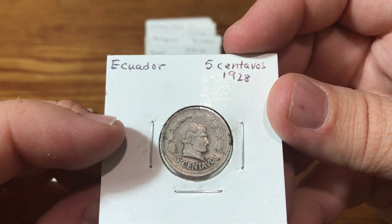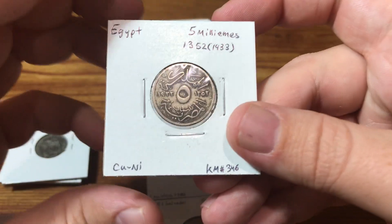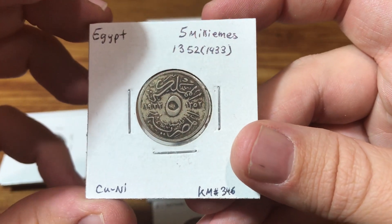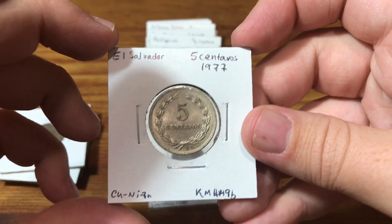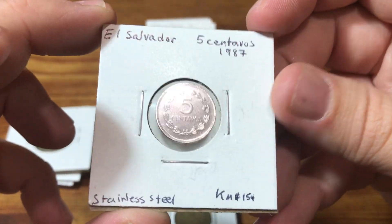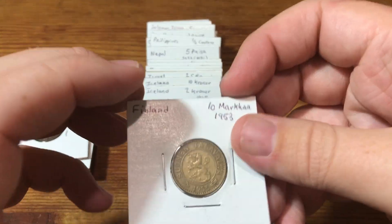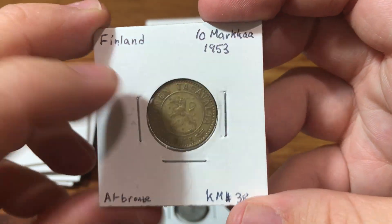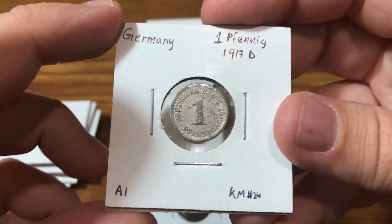Ecuador, 5 centavos, 1928. And kind of the trend continues with the coins from this seller — there are quite a few older ones. We got a 1933 Egyptian coin and El Salvador. Some of the other sellers go through these more and pull out coins to sell as specifically older lots, but this seller doesn't, and I can significantly see the difference.